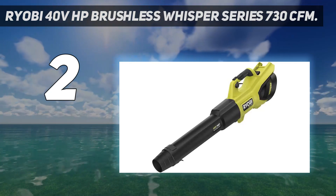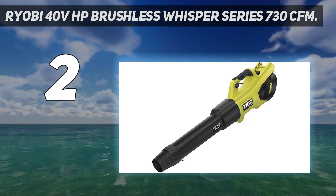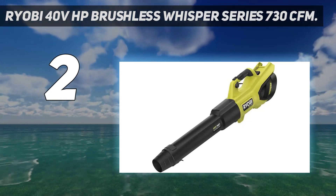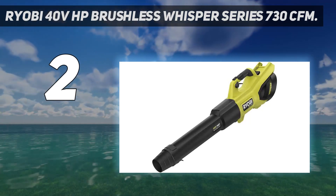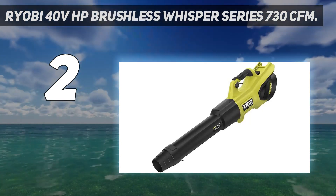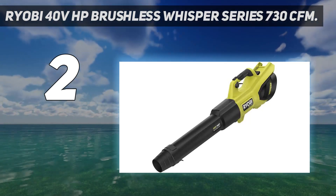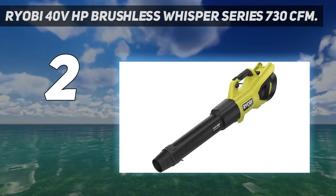With all those impressive traits, the Ryobi 40V has a few downsides. It is significantly more expensive than most other cordless leaf blowers we tested, including some that outperformed it in ergonomics and battery life. Although the included 4 amp-hour battery is strong enough to power the unit, it does not last long. If run time is a deciding factor for you, the EGO Power Plus 765 CFM runs significantly longer.